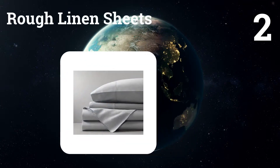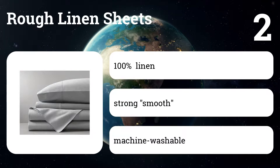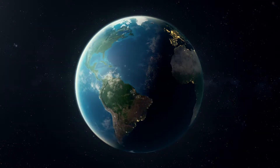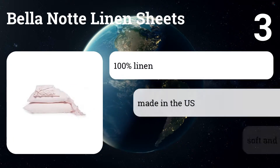Number two: Rough linen sheets. Linen lovers rave about Rough Linen. We found these sheets to be a little grainier than Cultiver's, but they're beautifully constructed and you can buy individual pieces.